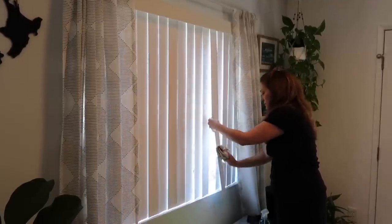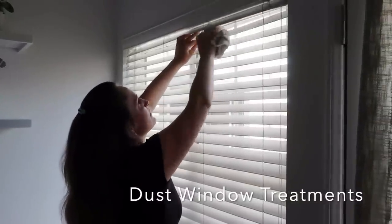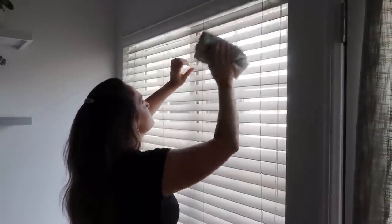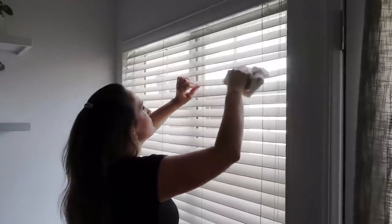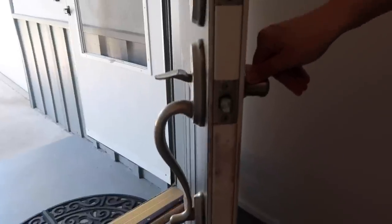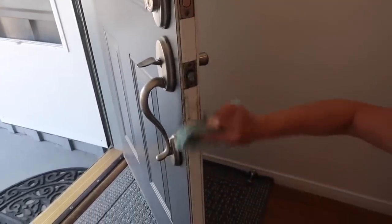Recently we did a big home renovation project where we replaced a sliding door with a window, and that caused a lot of dust to be blown throughout our home. That is why I'm finding I have to dust these blinds more often, which is a great spring cleaning task.